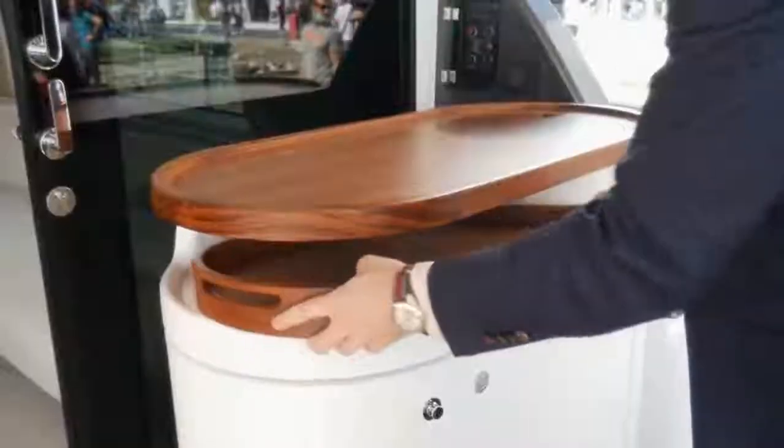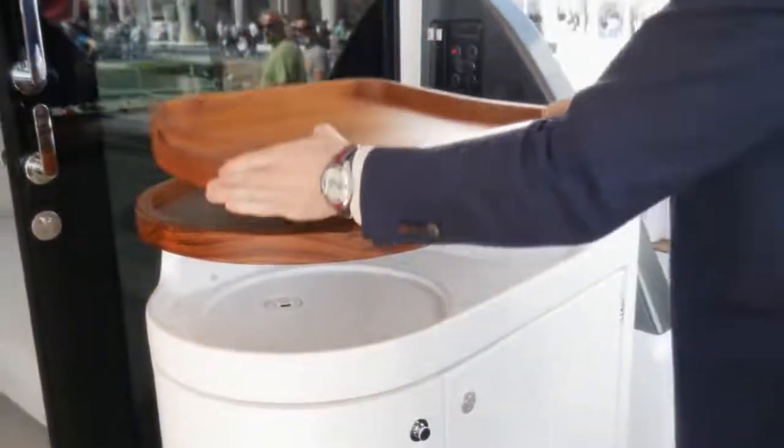The bar cabinet serves this particular unit very well because the galley is located forward. This way we can serve the exterior social areas right here.